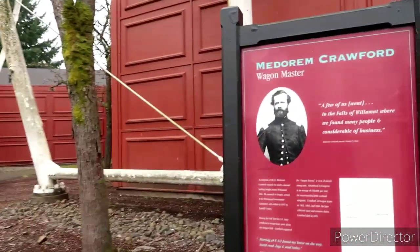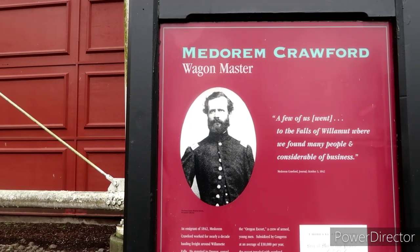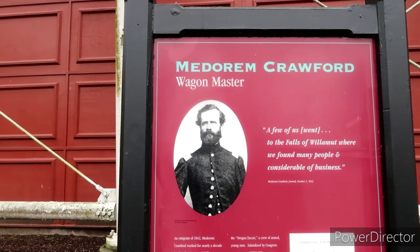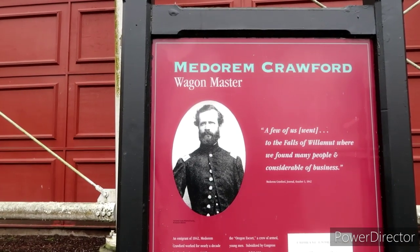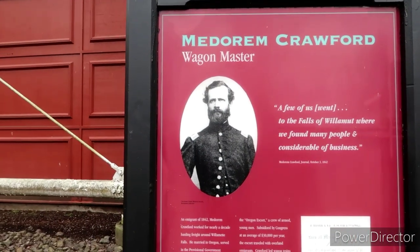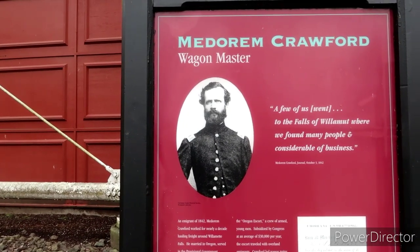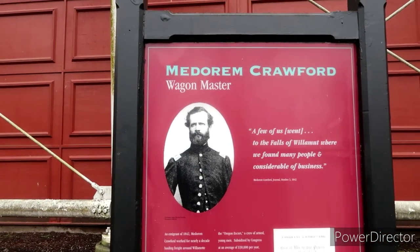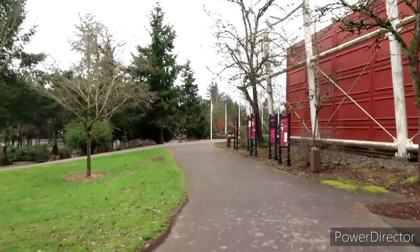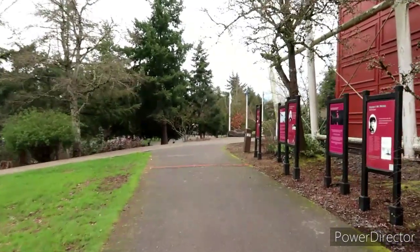Wagon Master Metamorme Crawford — an immigrant of 1842. Metamorme Crawford worked for nearly a decade hauling freight around Willamette Falls. He married in Oregon and served as a provisional government legislator, and settled in 1855 in Yamhill County. During the Civil War, the U.S. Army withdrew its troops from posts along the Oregon Trail that Crawford had organized. Wow, this is so cool — just a ton of information through here.